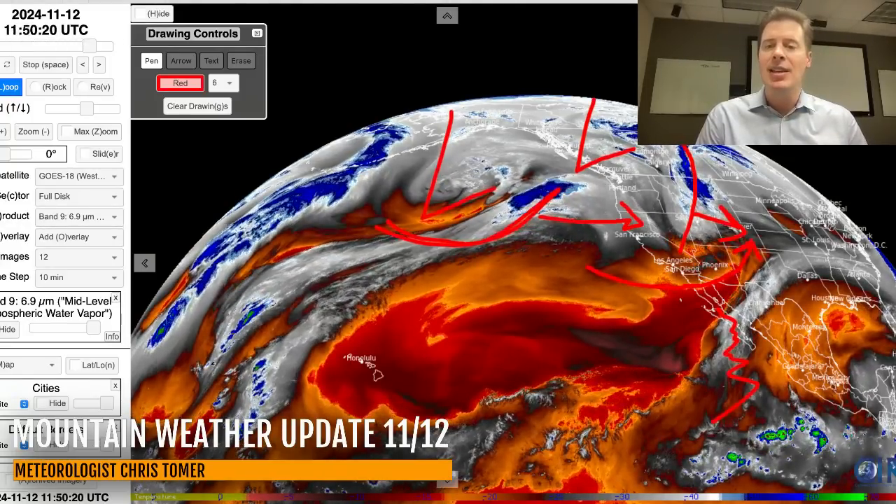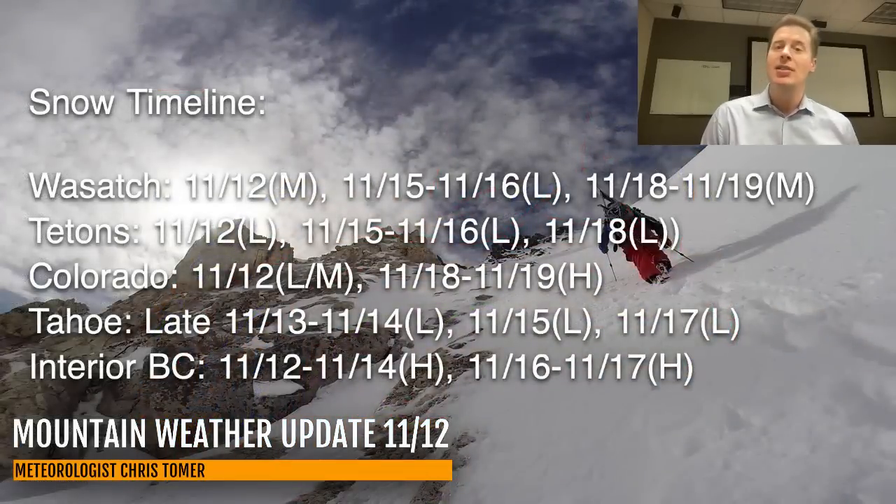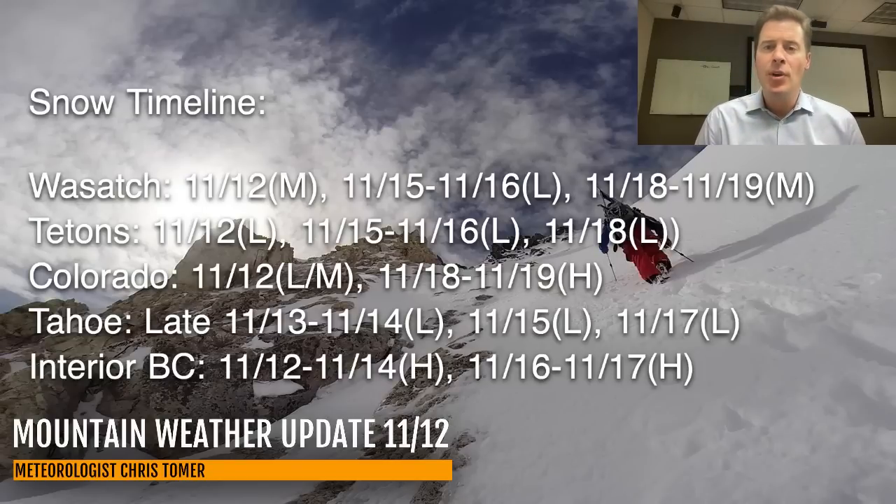Let me show you my latest key dates for best odds of snow in the Wasatch, Tetons, Colorado, Tahoe, and interior BC. For example, in the Wasatch: moderate snows through today with moderate accumulations — that's where we're landing right now on 11-12. The next chance would be 11-15 and 11-16, but with light snow accumulations. Then moderate accumulations coming on 11-18 and 11-19.